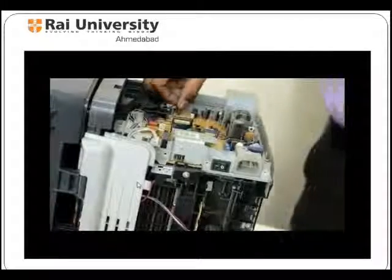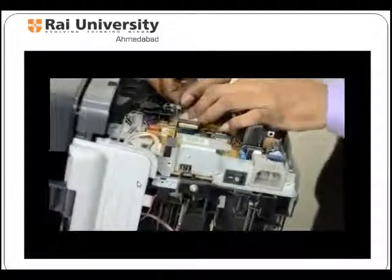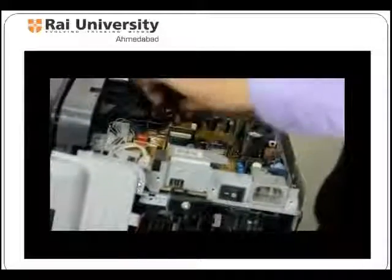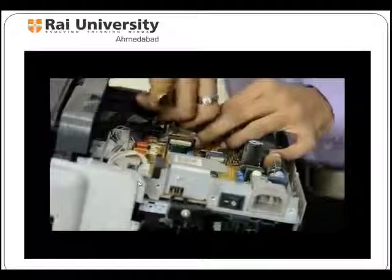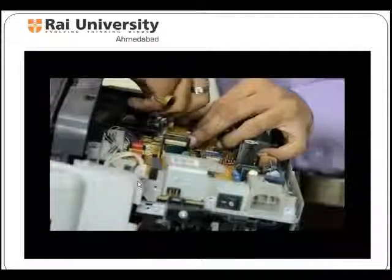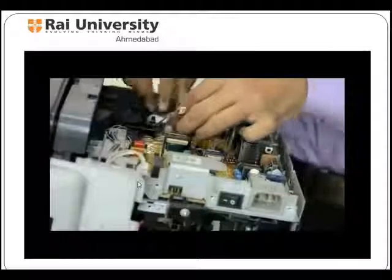Printer repairing business is a low investment and high returns kind of business. It's an opportunity for those who want to start a new business and earn profit for a long time. Printer repairing gives a fantastic opportunity to those who want to earn a good amount of money with less investment.